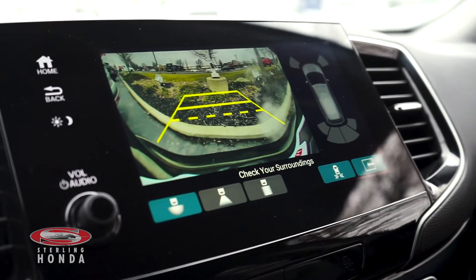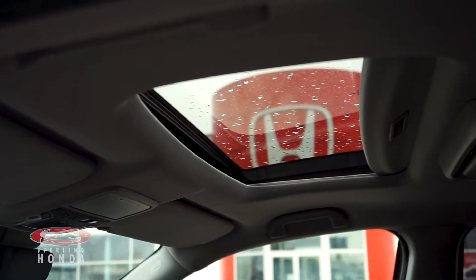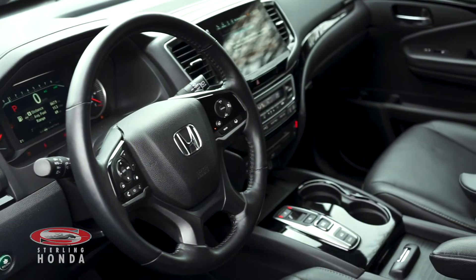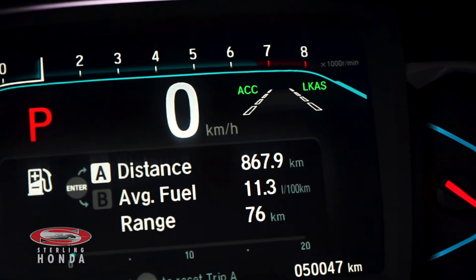A backup camera with assistive guidelines when put in reverse, a luxurious sunroof, and Honda Sensing technologies such as lane keep assist to gently correct your steering in case you start to leave a lane without signaling.